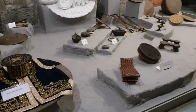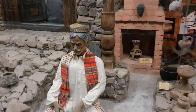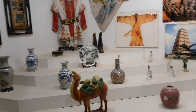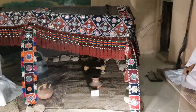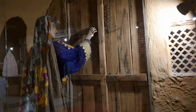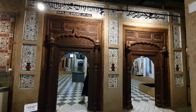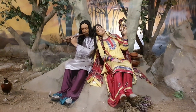Their clothing and other tools. Some trades with Pakistan — you can see the tools here. This represents the nomadic tribes of Balochistan. There is the snake man.